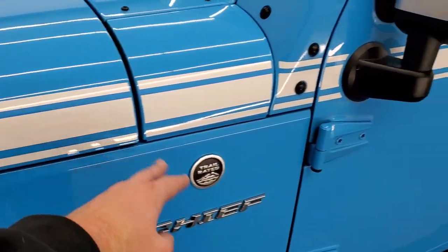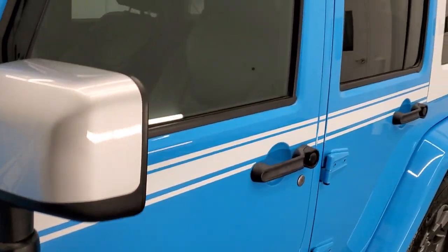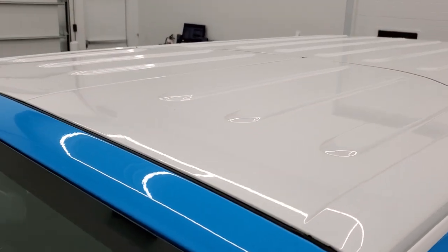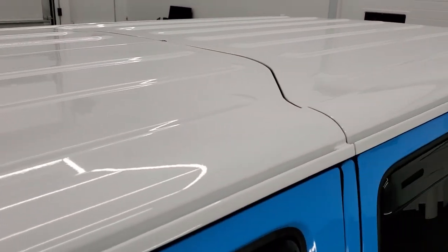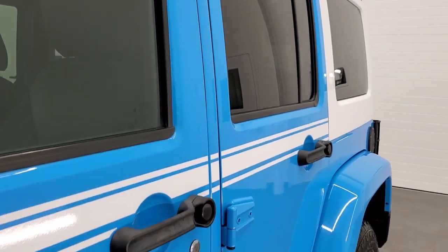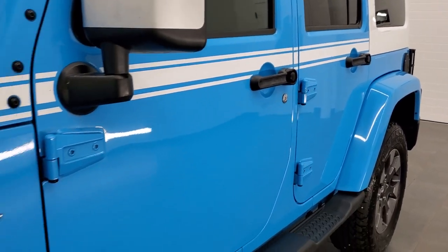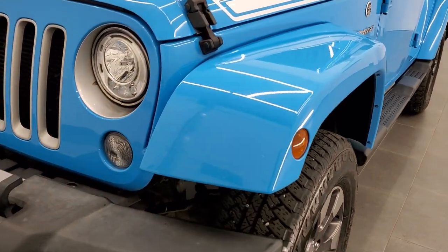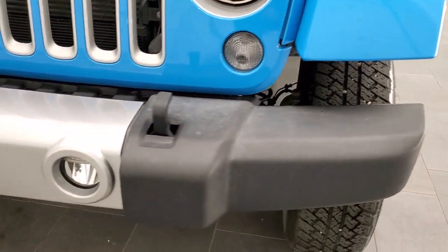You get the special Chief lettering with the Chief Package. You also get the white decals down the side as well as the white hard top, and that's in excellent shape. Front fender is in nice shape — I didn't see any major dents, stains, or cracks on that. Front bumper is in pretty nice condition as well.